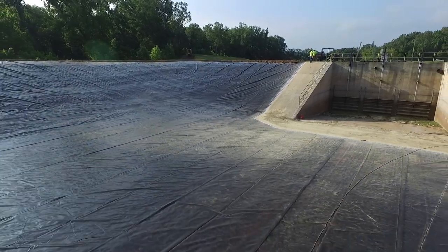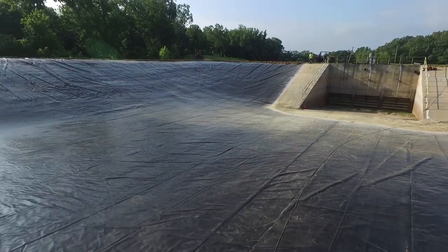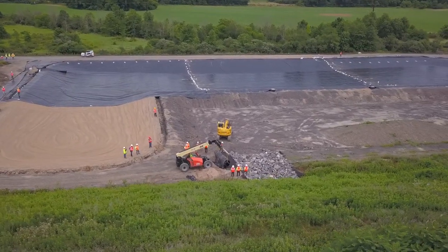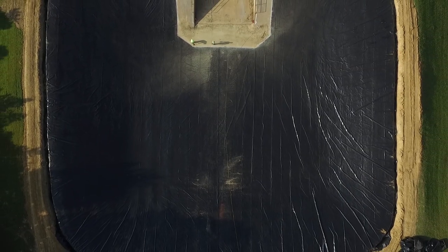To learn more about fabricated geomembranes, visit fabricatedgeomembrane.com. And remember: you can have higher quality welds, faster installations, and more cost savings when you factory fabricate first.